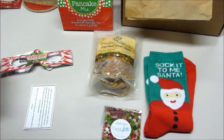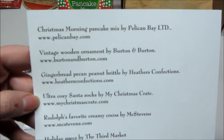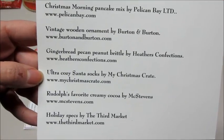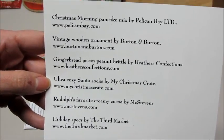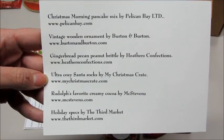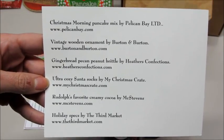I'll show you the product card again — it has all the products and their websites if you're interested in buying more or trying them out. Thank you so much for watching! If you'd like to sign up for My Christmas Crate, I'll leave a link below and all the information in the description box.